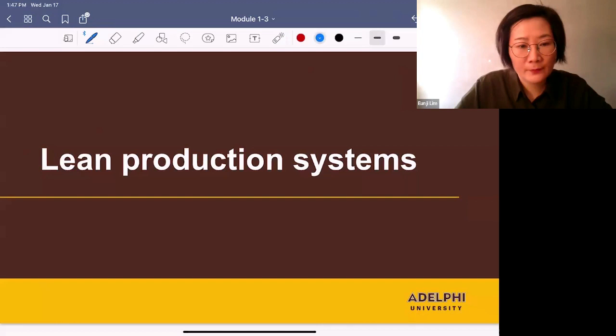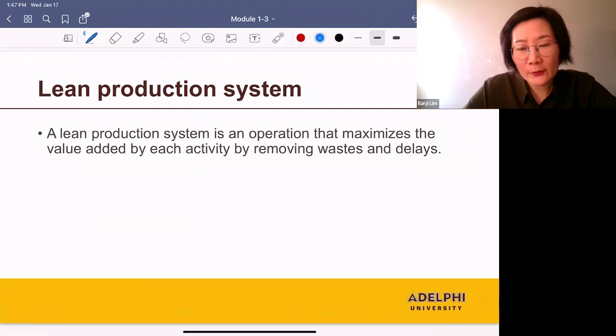Next topic is lean production systems. So what's a lean production system? A lean production system is an operation that maximizes the value added by each activity by removing waste and delays.